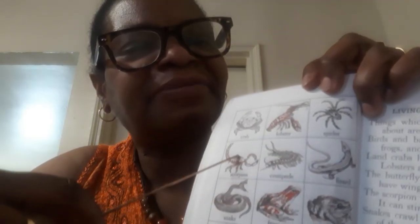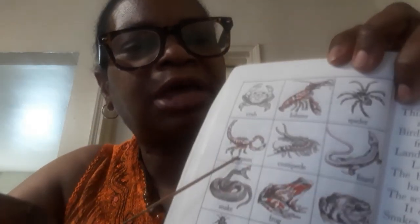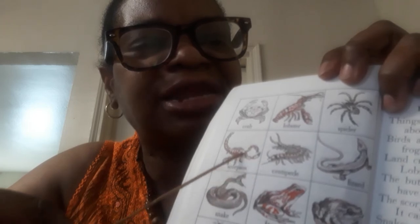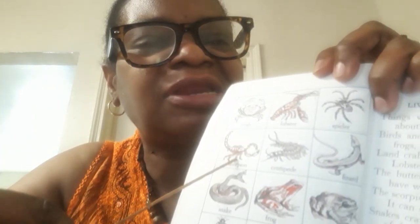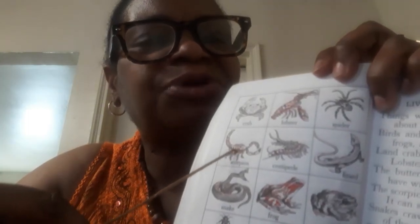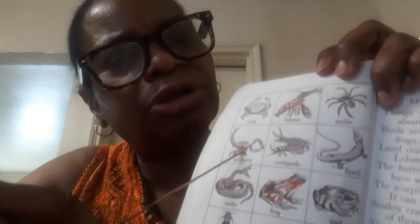This guy is the scorpion. This guy is pretty scary. They're all related to insects because you see the exoskeleton that they have. These guys are cousins to the insects, but they're not insects. This is a scorpion and this guy is pretty dangerous, but he's a good looking creature.